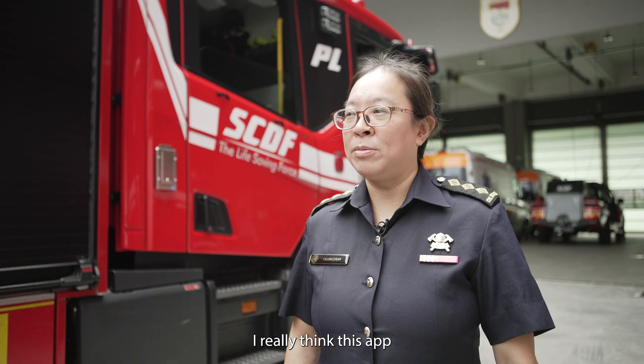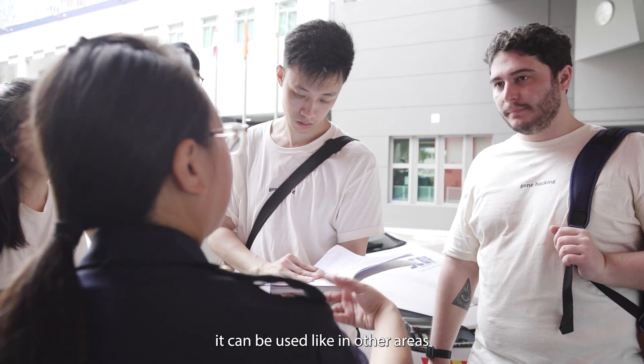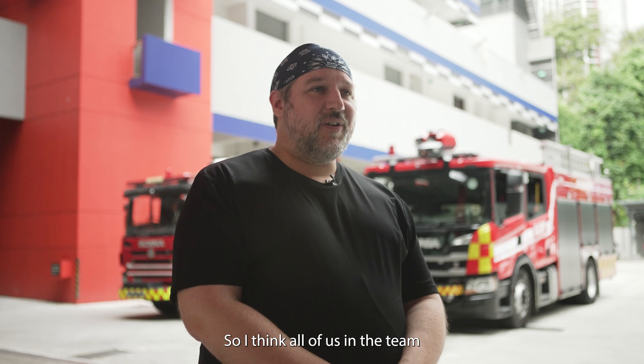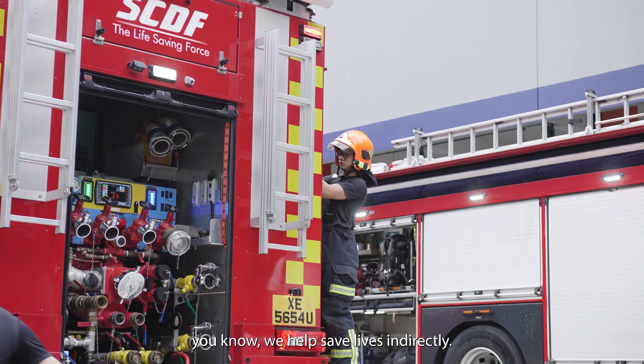I really think this app will be very beneficial and useful for us — not only to SCDF for this purpose, but you can see the potential: it can be used in other areas and even for other agencies as well. I think all of us in the team are really motivated with this project. We know that they help save lives, so if we help them, we help save lives indirectly.